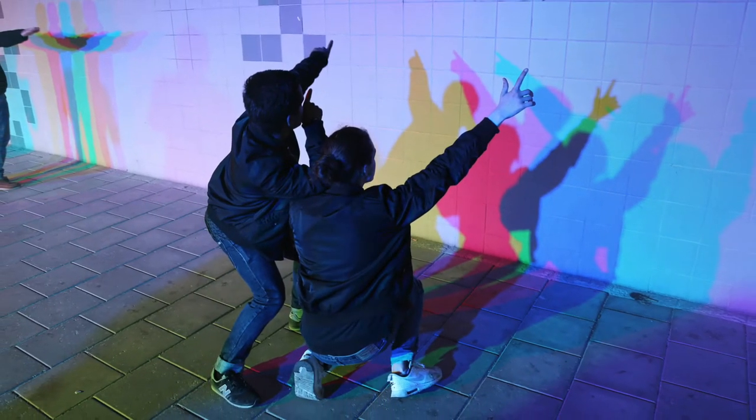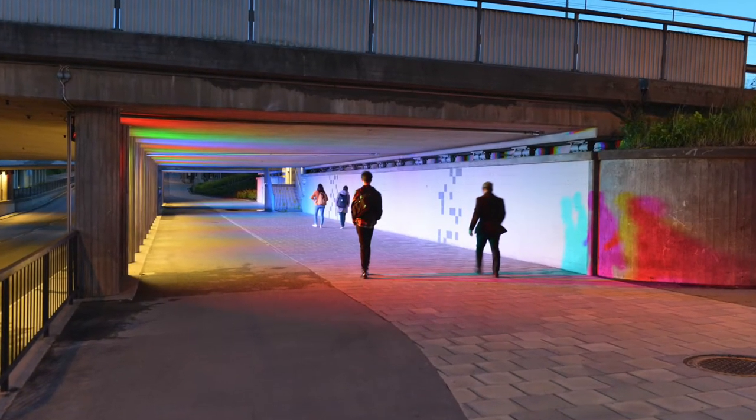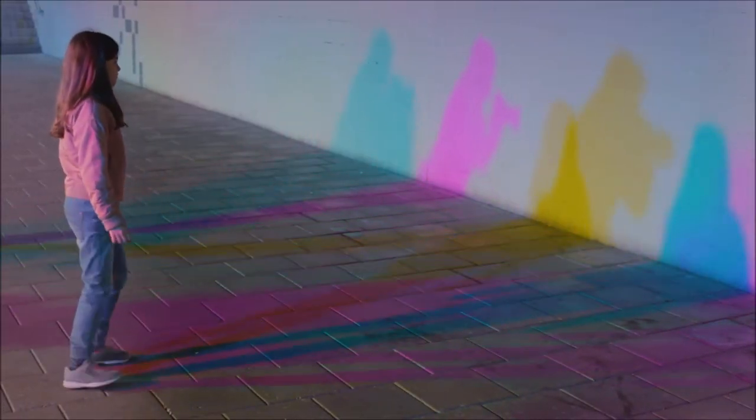Approaching the tunnel, you might notice nothing more than the well-lit walls along the pedestrian path. It isn't until you step inside that you see a unique colorful shadow show that mimics your movements as you walk, run, bike, or dance through.